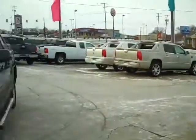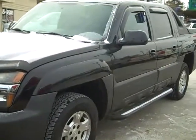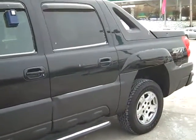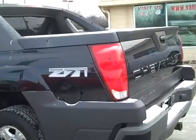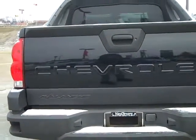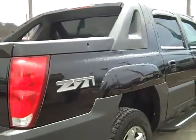This is stock number M9771A, an '04 Black Avalanche. It's got a little bit of snow on it, but the body's in really good shape. It's a little nicer seeing the video instead of just a couple pictures. Going all the way around, it's got a trailer hitch, a two inch receiver, down there on the passenger side.